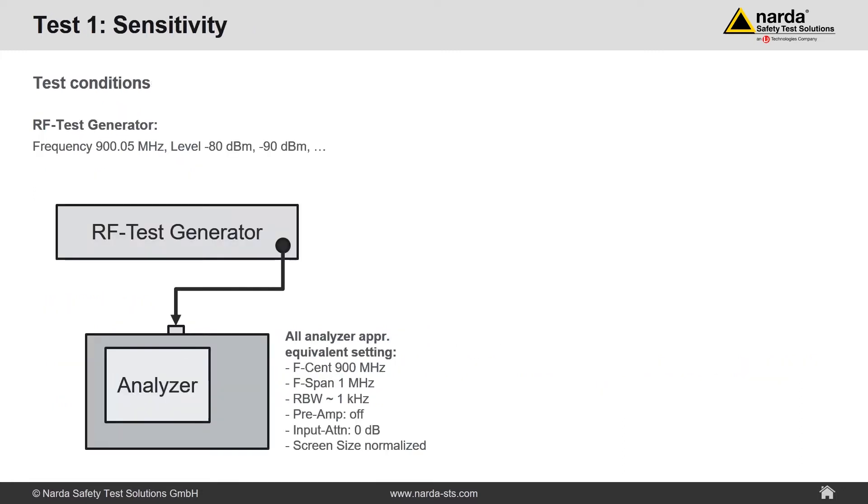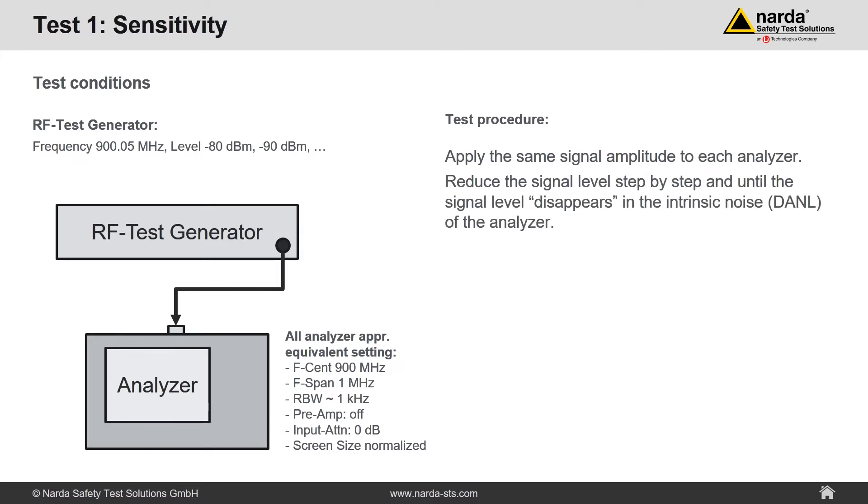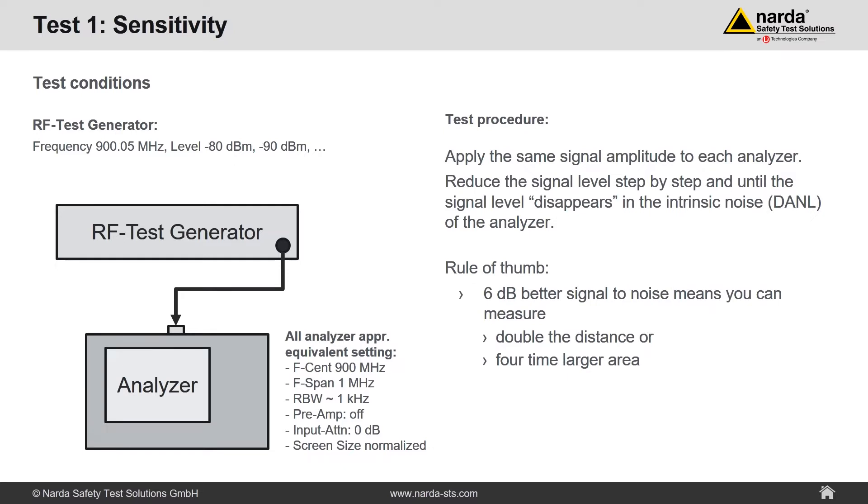Let us start with the first test: sensitivity. We connect each instrument to the test generator. The center frequency of the analyzer and the frequency of the test generator are slightly different — by this the signal is easier to see on the screen. Settings of all instruments are equal. We apply the same signal to each analyzer, then reduce the signal level step by step until the signal disappears in the intrinsic noise floor of the analyzer. Remember the rule of sum: 6 dB better signal-to-noise ratio means you can measure double the distance or four times the area.